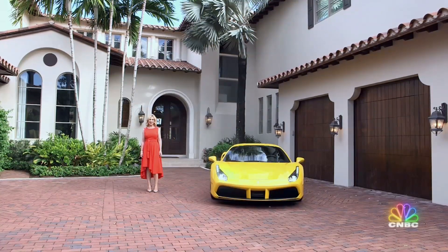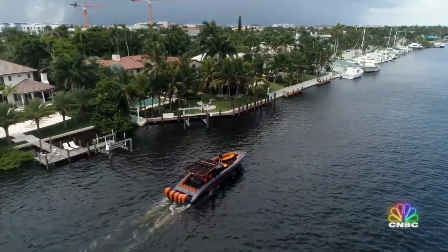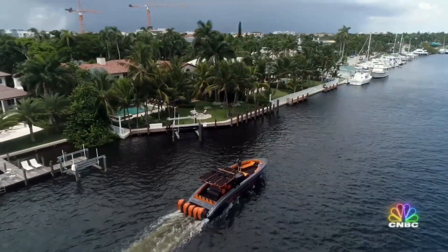It even sounds expensive. And she's including the owner's million-dollar powerboat.